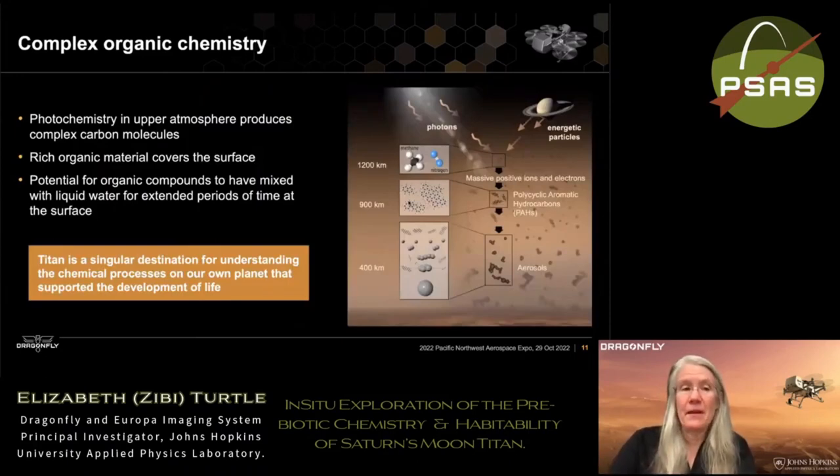Methane makes things very interesting. At the top of Titan's atmosphere, methane breaks down and the molecules recombine to form very complex organic molecules. This material falls out of the atmosphere onto the surface — it's what gives Titan its hazy appearance from space. The aerosols eventually fall onto the surface, and then we have the opportunity for those organic molecules to mix with liquid water at places where the surface crust has melted, which is what makes Titan such an important destination.